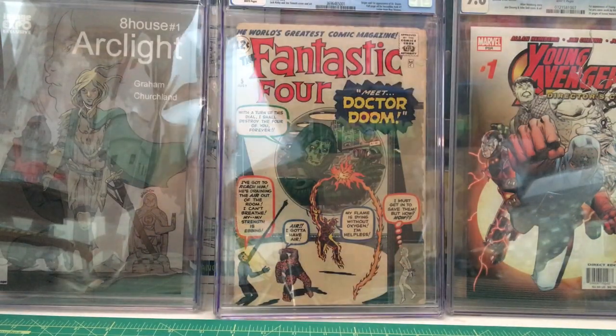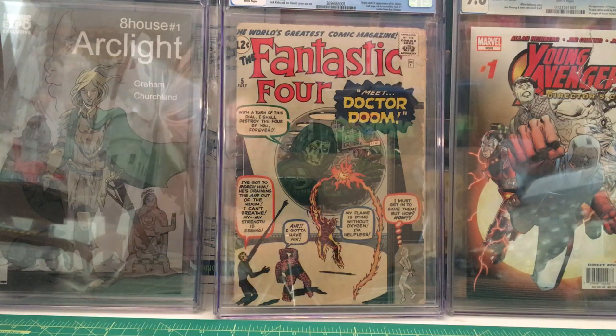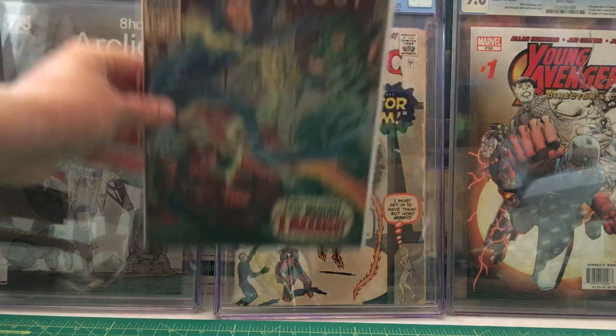We have Fantastic Four number 65 — this is the first appearance of Ronan the Accuser and the first appearance of the Supreme Intelligence — from August 1967.